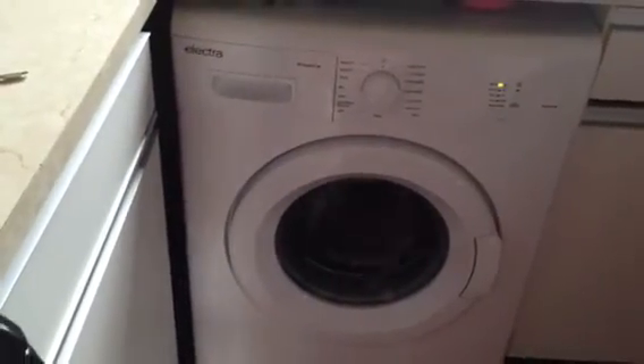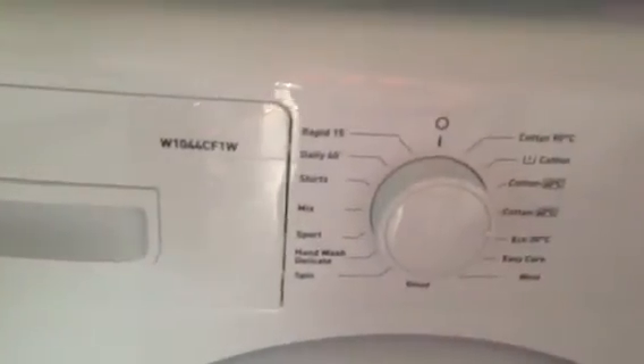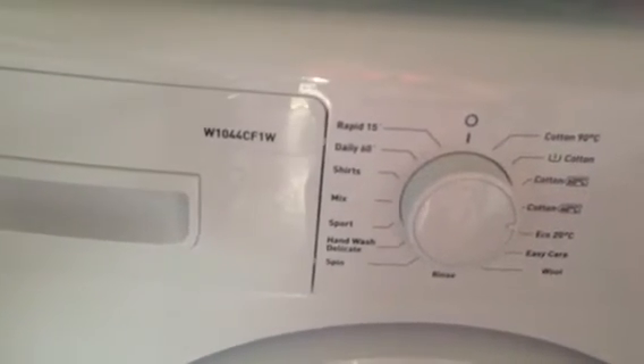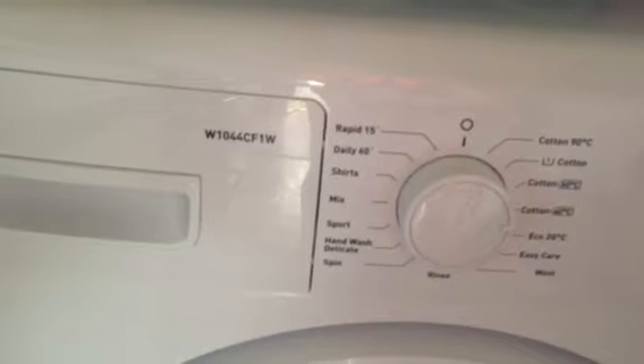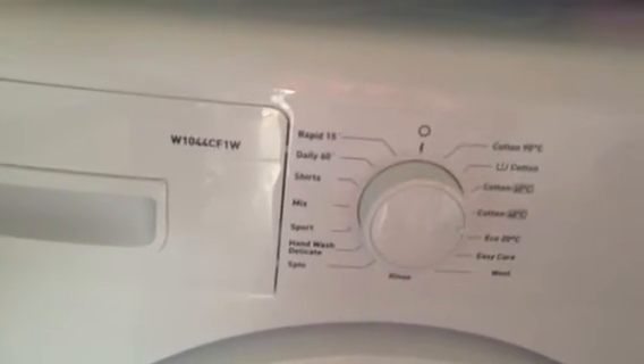It also has a childproof lock that I always use. It has a very simple control panel with 15 wash programs to choose from, which I find extremely helpful as I have a lot of clothes that require gentle washes, and then the sports wash is fab for all the kids' really dirty clothes.